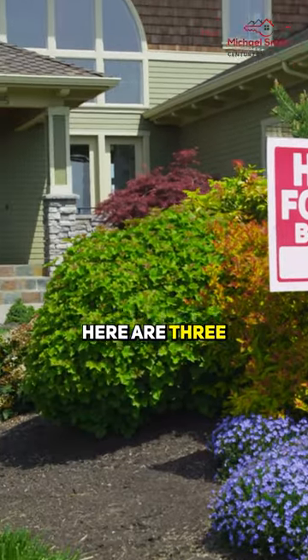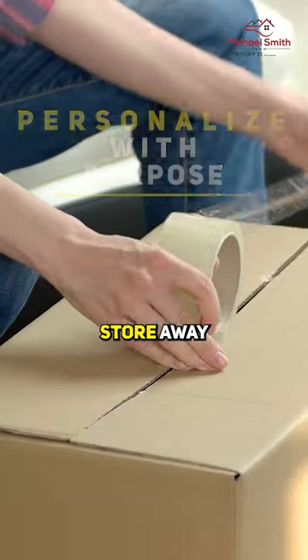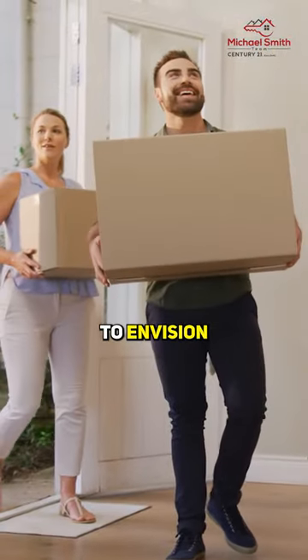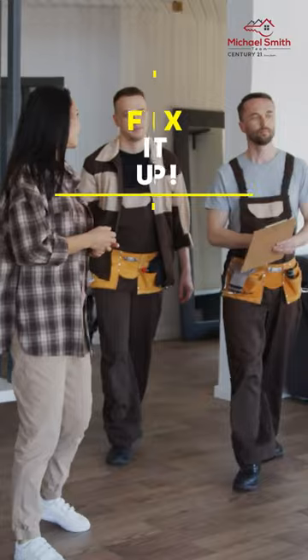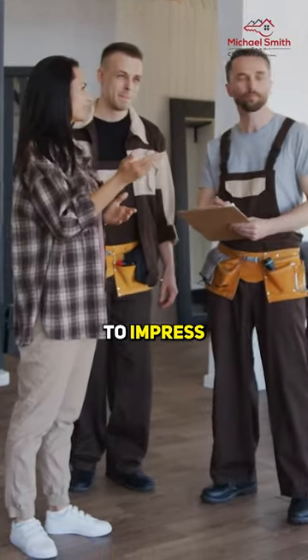Getting ready to sell your home? Here are three essential tips to get your space buyer ready. Personalize with purpose: store away personal items to create a neutral environment, allowing buyers to envision themselves living there. Fix it up: address any visible issues like leaks or cracks to ensure your home is in top condition and ready to impress.